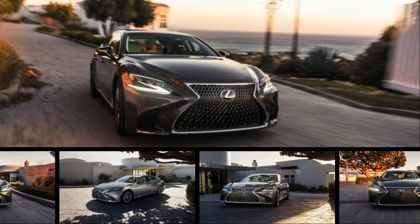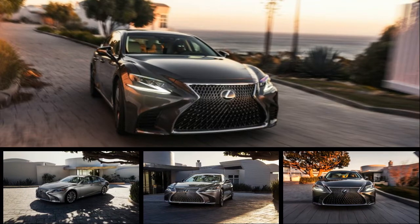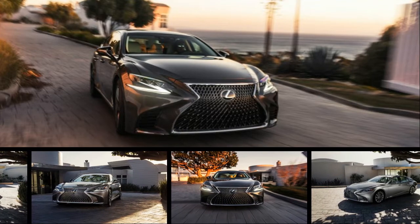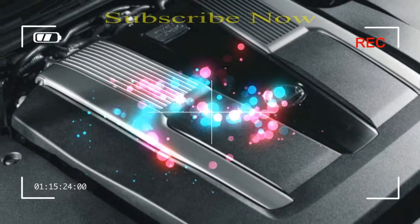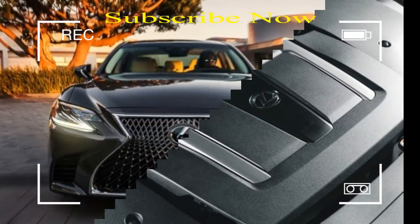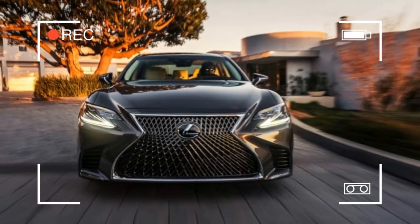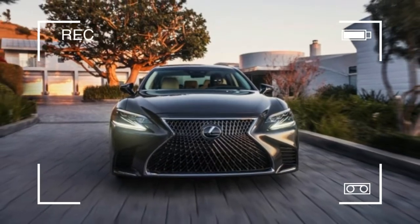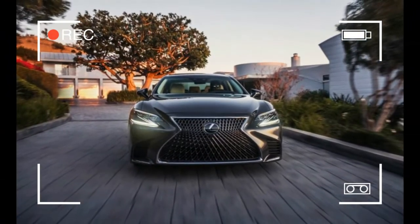An all-new Lexus LS Hybrid will make its debut at the Geneva Auto Show next month as the fifth-generation flagship attempts to regain lost ground among full-size luxury sedans. The model designation of the new hybrid — LS 500h — indicates a change of tactic for Lexus. Toyota has yet to say what's powering the LS 500h.